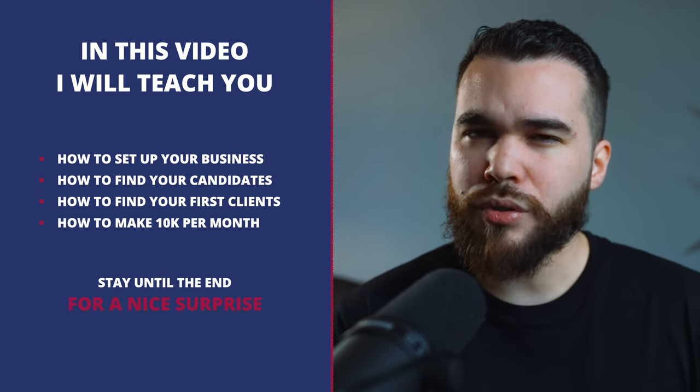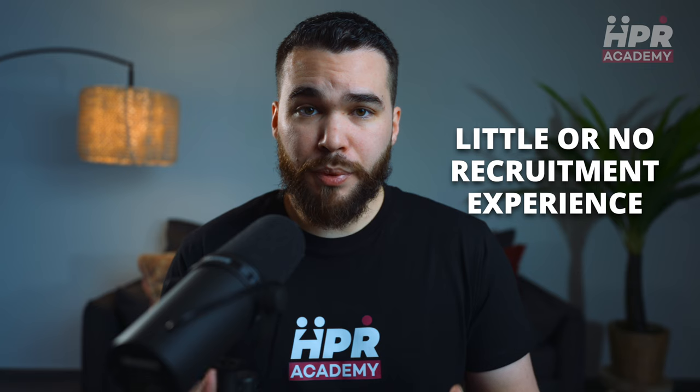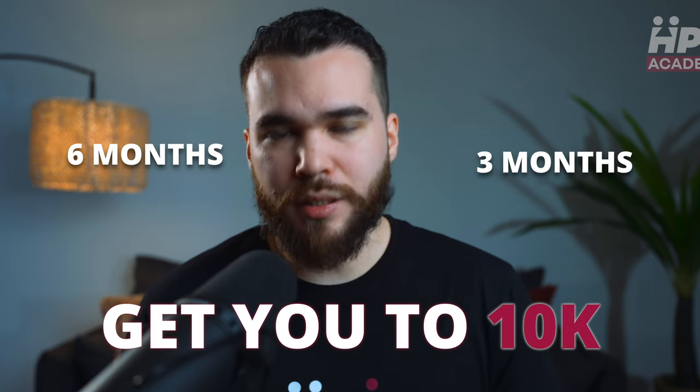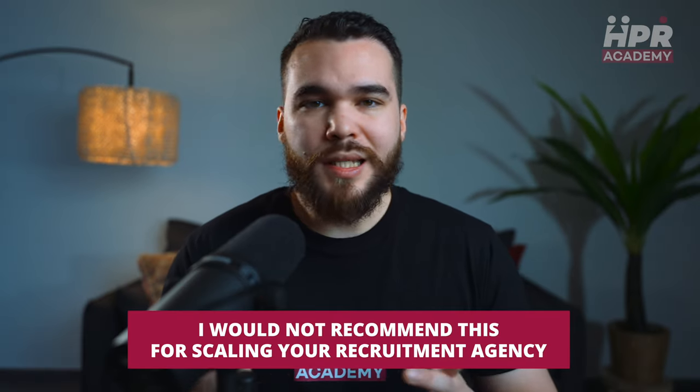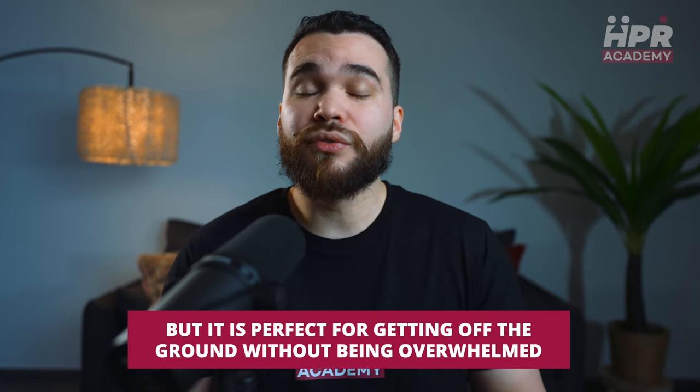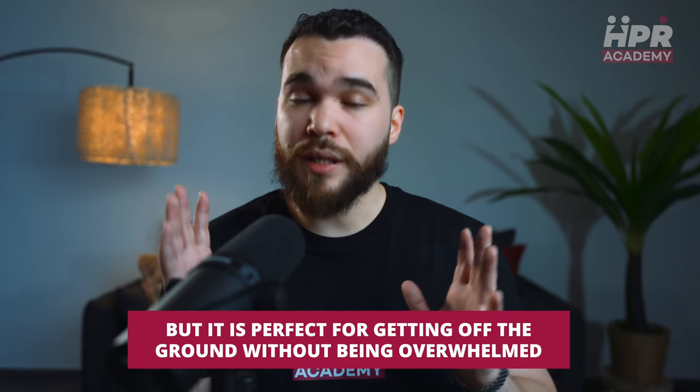Stay until the end because I have a nice surprise for you. The strategy I'm sharing is tailored for those with little or no recruitment experience and a tight budget. It is a straightforward approach designed to get you to 10K within three to six months. It is not what I would necessarily recommend for scaling your recruitment agency, but it is perfect for getting off the ground without being overwhelmed.